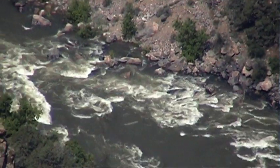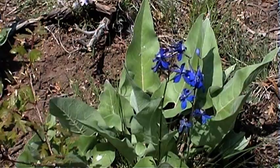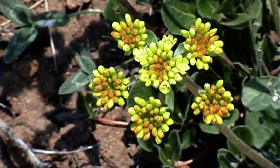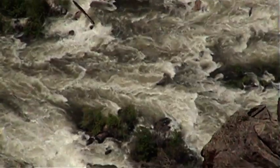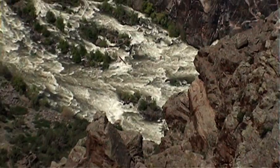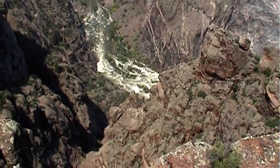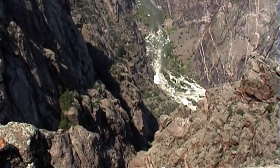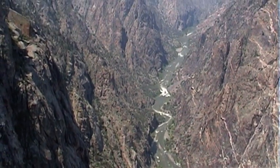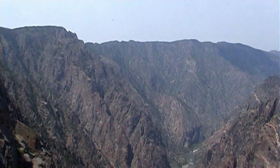Untamed, the river slams through the gorge in flood stage at 12,000 cubic feet per second with 2.75 million horsepower force, dramatically scouring the river bed and eroding the canyon walls. At one point, the gorge is 2,772 feet deep, and at its narrowest point, just 40 feet wide at river level.